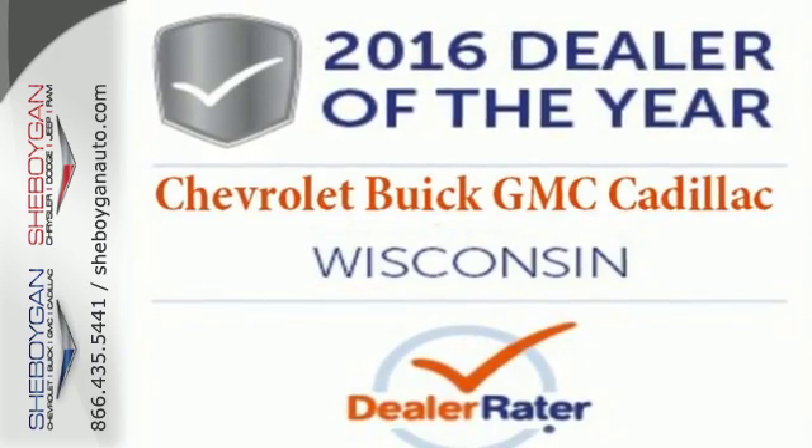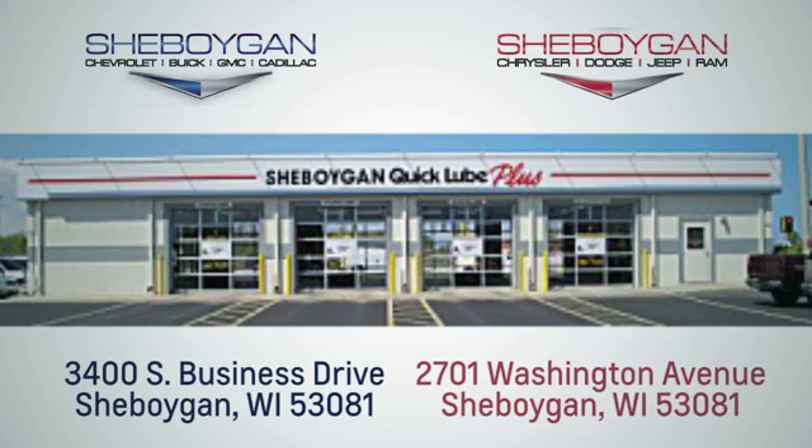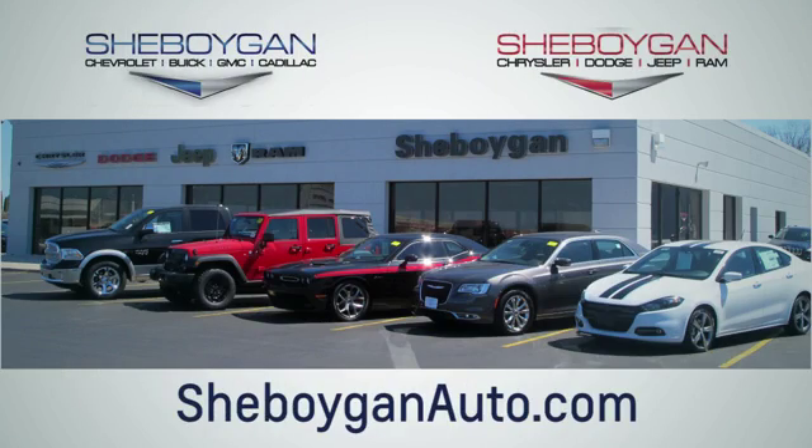Test drive it today. Choose Sheboygan Auto. We're conveniently located at 3400 South Business Drive or at 2701 Washington Avenue in Sheboygan, Wisconsin. Sheboyganautos.com.